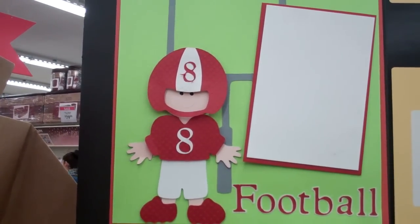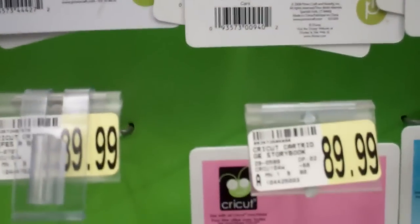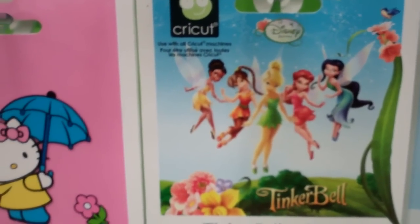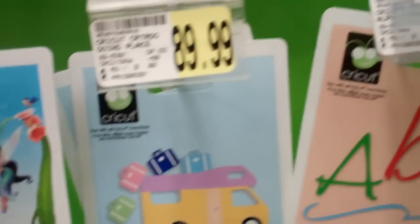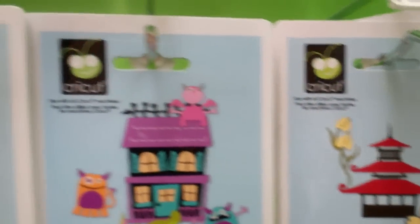Look — $35 for cartridges. That's good. They have good ones, like the Hello Kitty Greetings, Tinkerbell. I didn't pay that for my Tinkerbell. This is a nice cartridge — the Pagoda. Do you have a Cricut? Yes, I have an Expressions. I'm up on it!